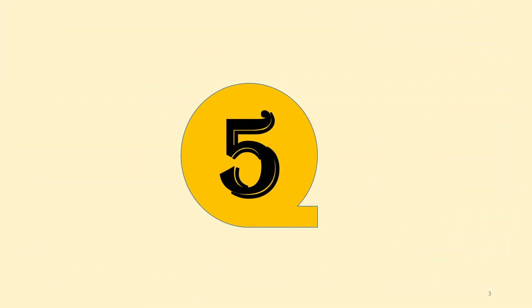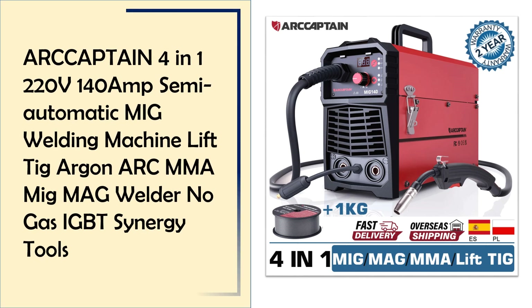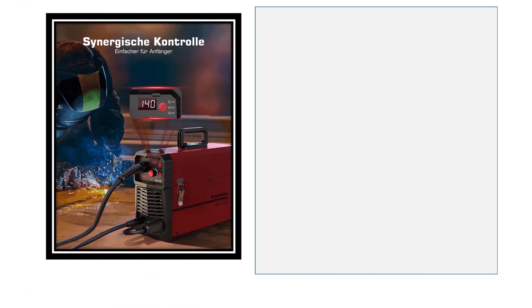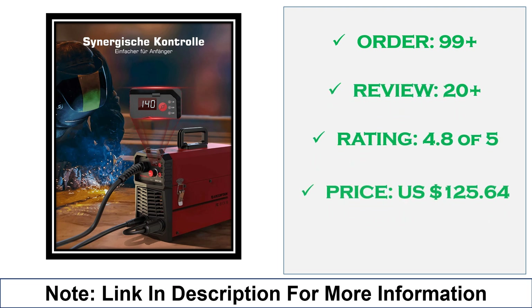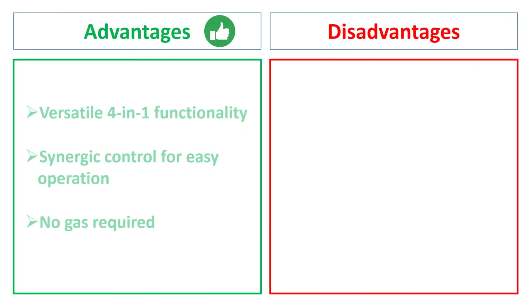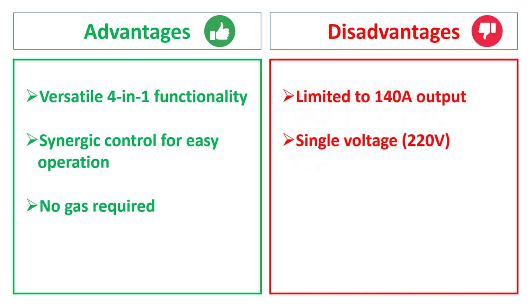At number 5: the Our Captain 140A 4-in-1 MIG Welder, 220V, IGBT, No Gas. This ARC 4-in-1 welding machine offers MIG, TIG, ARC, and MMA capabilities. It operates at 220V with a 140A output and uses IGBT Synergy technology, making it ideal for gas and gasless welding in a variety of applications. Advantages: versatile 4-in-1 functionality, synergic control for easy operation, no gas required. Disadvantages: limited to 140A output, single voltage 220V.